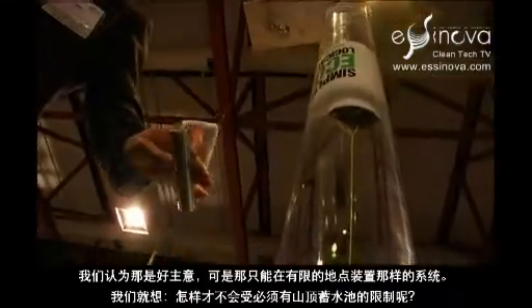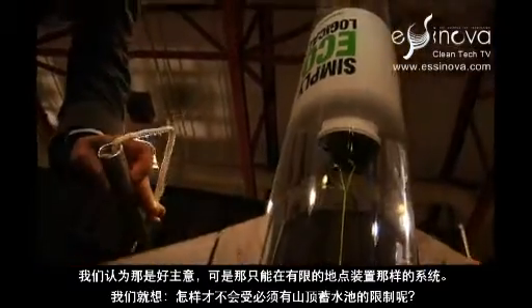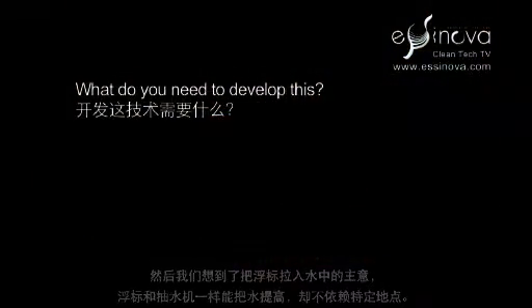We thought that's a great idea, but there are limited numbers of sites that you can actually install a system like that in. How can we do it without limiting ourselves to needing a mountaintop reservoir? And we came up with the idea of pulling a buoy underwater, which displaces water upwards, just like pumped hydro does, as a way to eliminate dependence on specific sites.